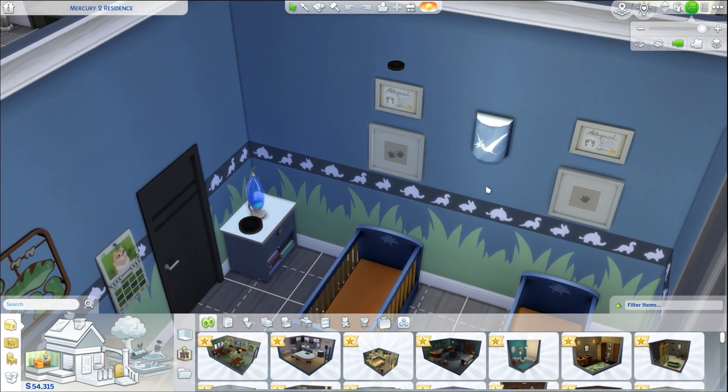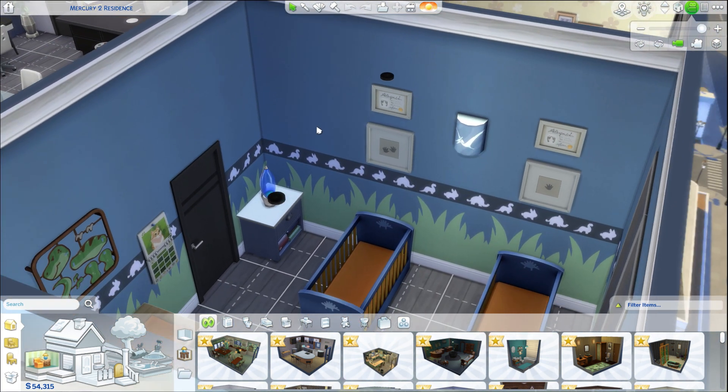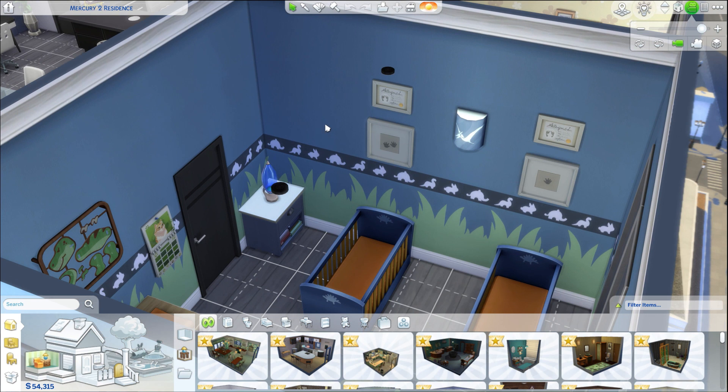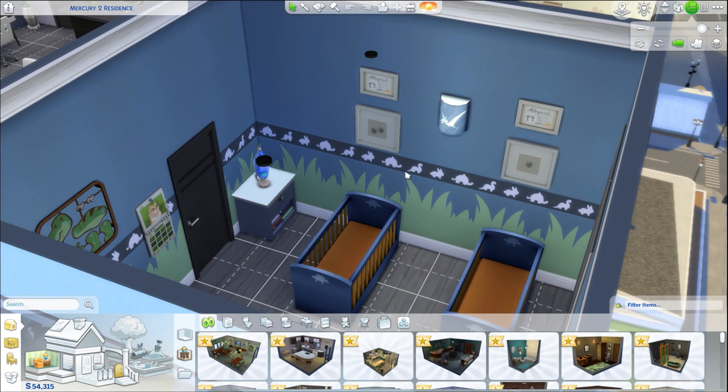There's not a lot to the room yet, but as they age they'll get their own personalities and the room will gain more character. We'll keep the wallpaper and everything until they're children, and once they age into teens we'll redo the room completely and just change out beds and furniture as we go.